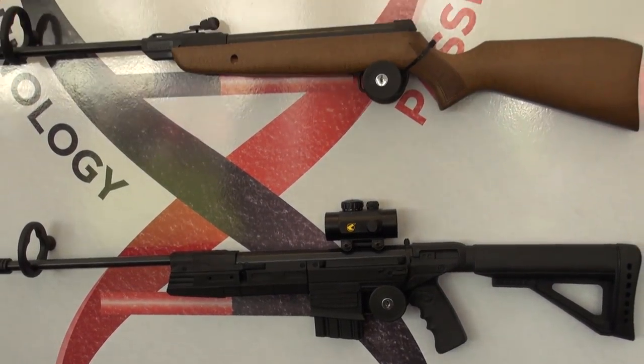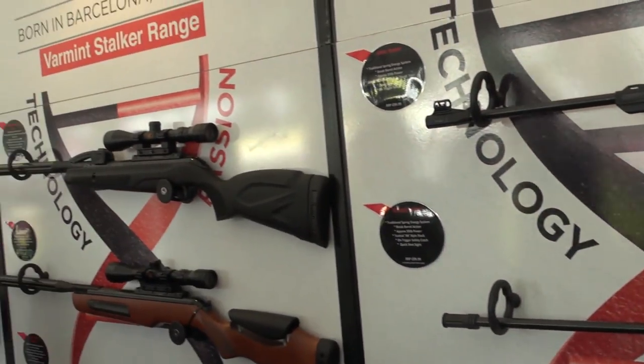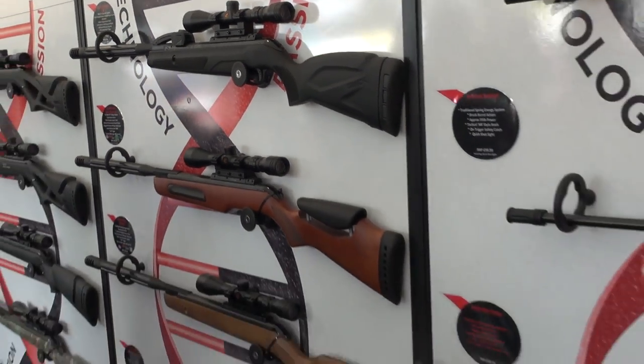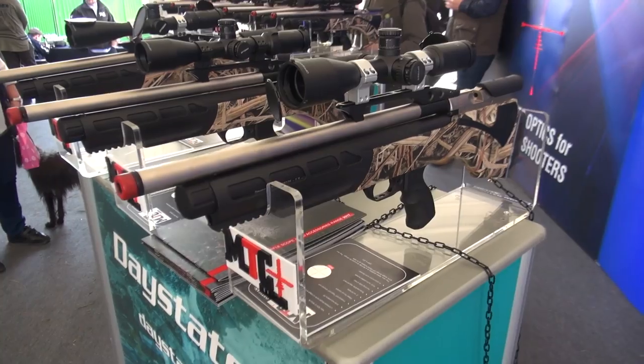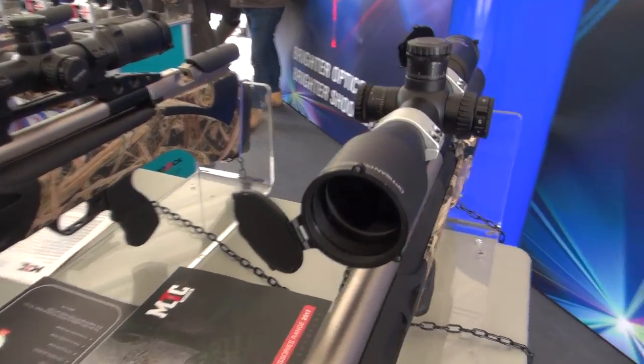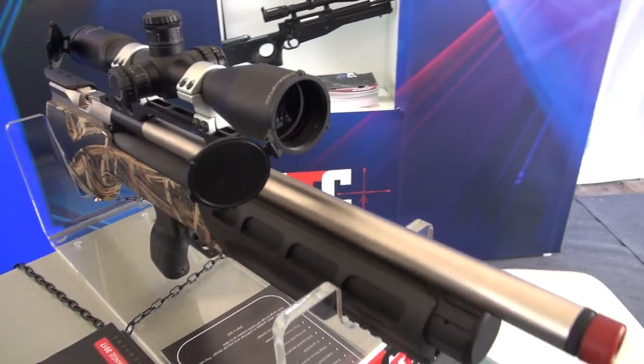You can see there, that's one of those tactical Gamo break barrels — the multi-shot break barrel. Those tactical ones are really big sellers apparently, even though they're god-awful things. But obviously kids like it — it looks like it's out of Call of Duty — and yeah, they sell.